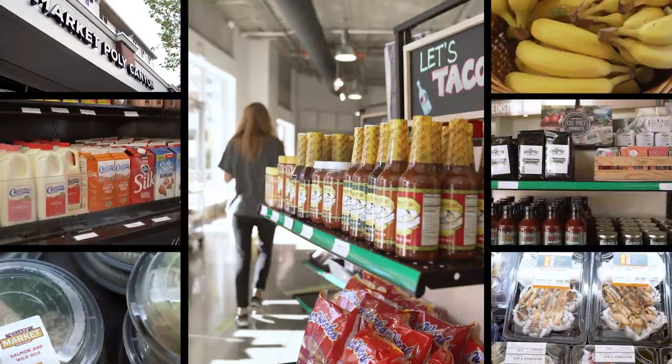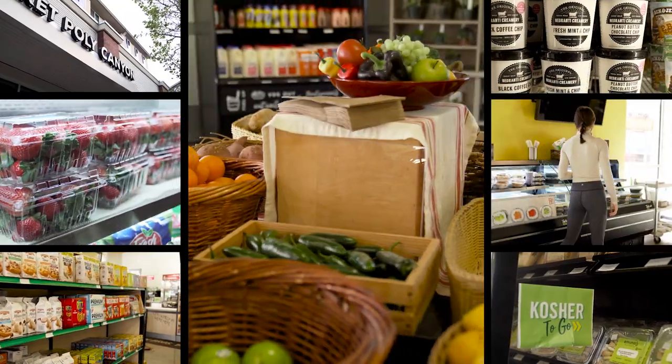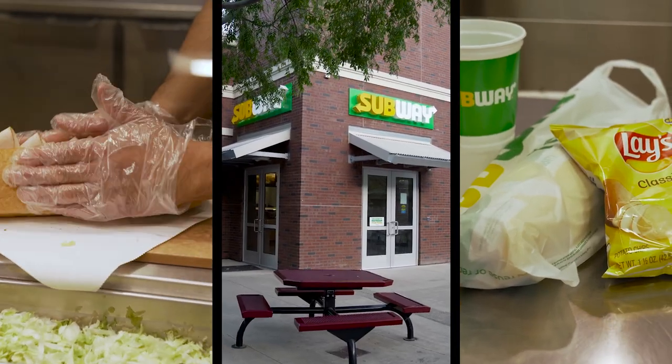Up in Poly Canyon Village, you'll find a rotating menu featuring student favorites at Market, Poly Canyon for local, sustainable products and take-and-heat meals, plus Einstein Brothers bagels, and a second campus Subway location.